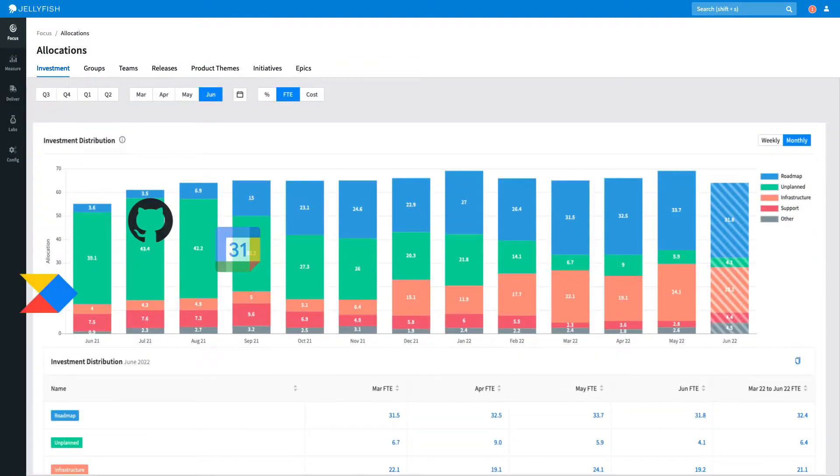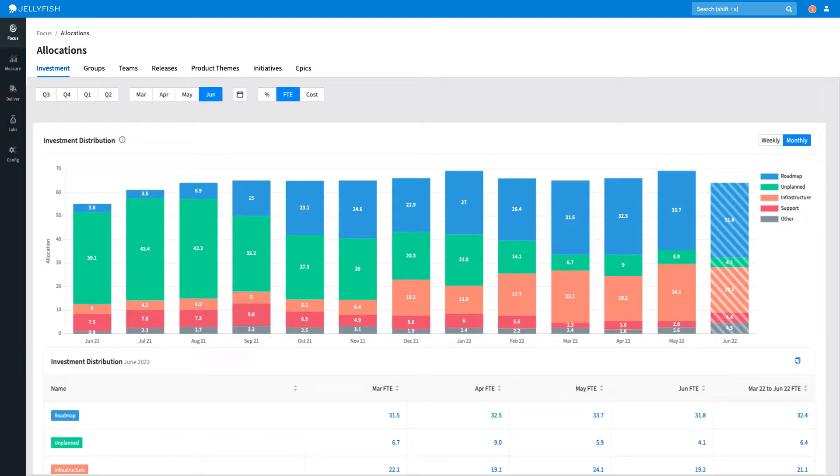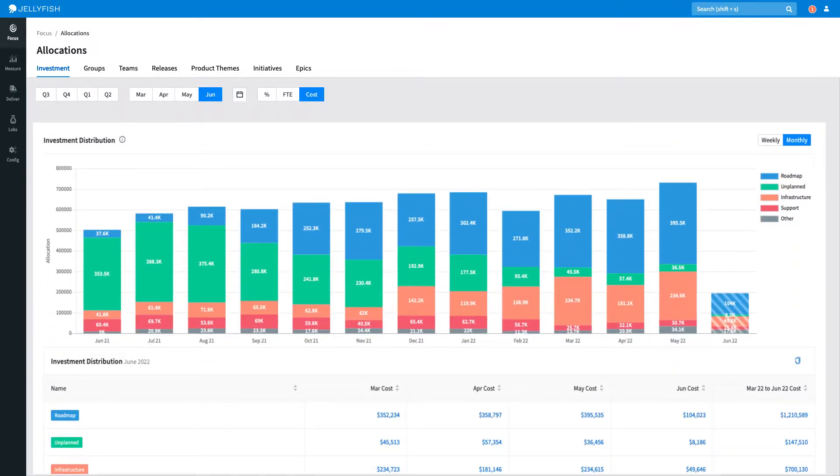The Jellyfish platform ingests signal from developer tool stacks to calculate a model of the day-to-day work of an engineer. This model can include HR cost data. By correlating HR cost information with an hourly understanding of which engineers are working on what projects, Jellyfish can accurately reflect the financial cost of any software development in order to provide a capitalizable figure for finance.